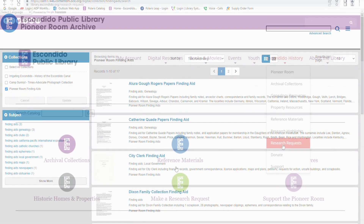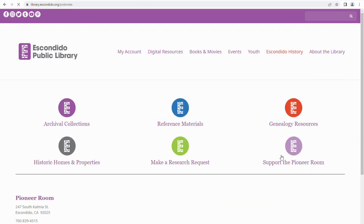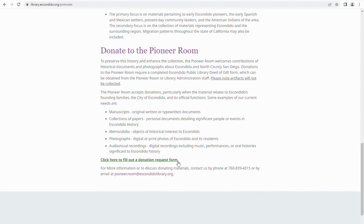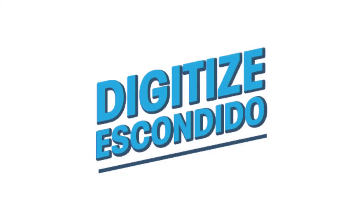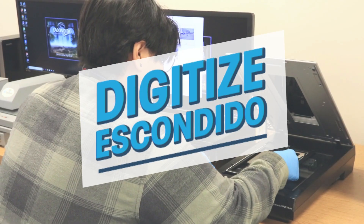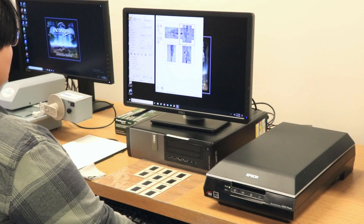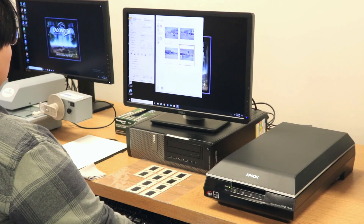If you're interested in donating to the Pioneer Room, be sure to check out the donation section of the website to get an idea of the types of items we collect. Or you can participate in our Digitize Escondido program. Bring us your photos of Escondido to have them digitally preserved by our archive staff. They'll become part of our local history collection, and you can keep the original photographs and receive a digital copy.